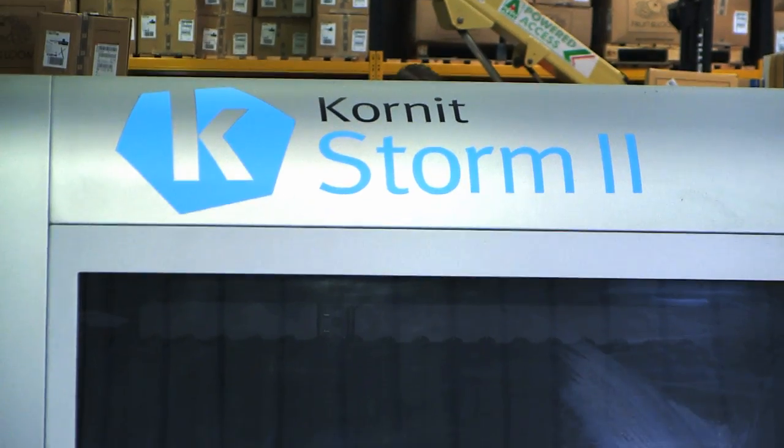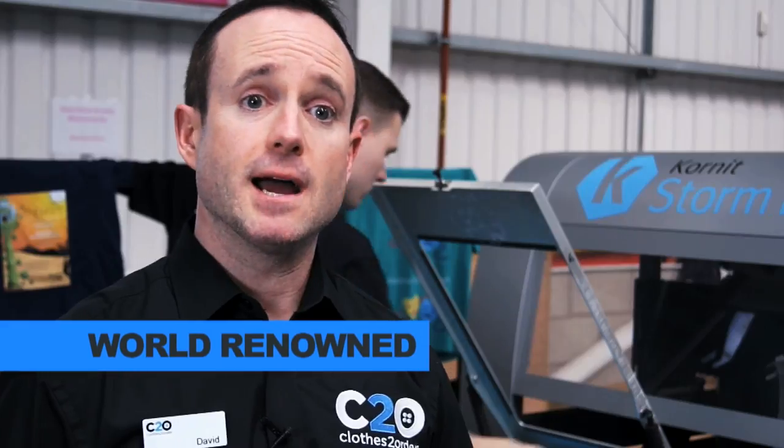We're able to print T-shirts, polo shirts, all sorts of products. The Storm 2 is world-renowned as one of the largest and also the best printing machines. There's only a handful of these machines in the UK, and we're one of the first companies to receive it.